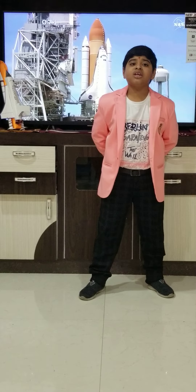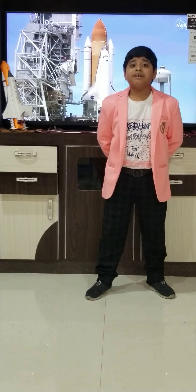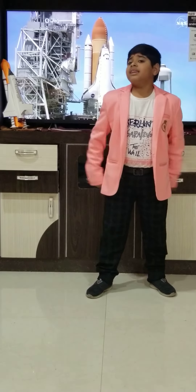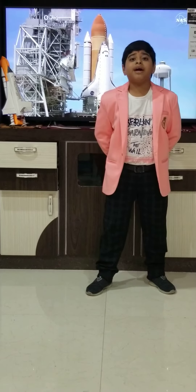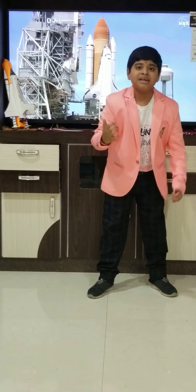The NASA space shuttles are launched from Kennedy Space Center. Columbia is the first space shuttle developed by NASA. The six space shuttles developed by NASA are Challenger, Enterprise, Columbia, Discovery, Atlantis, and Endeavour.